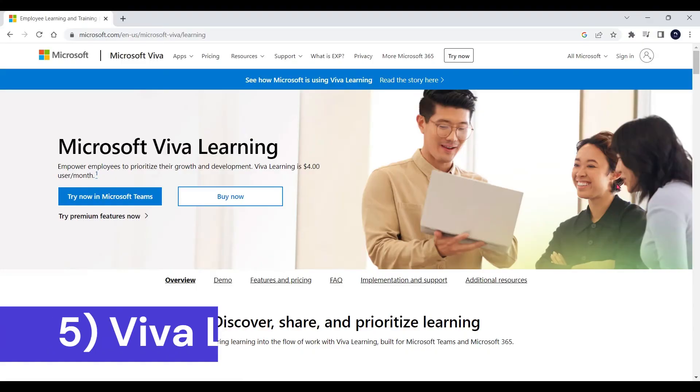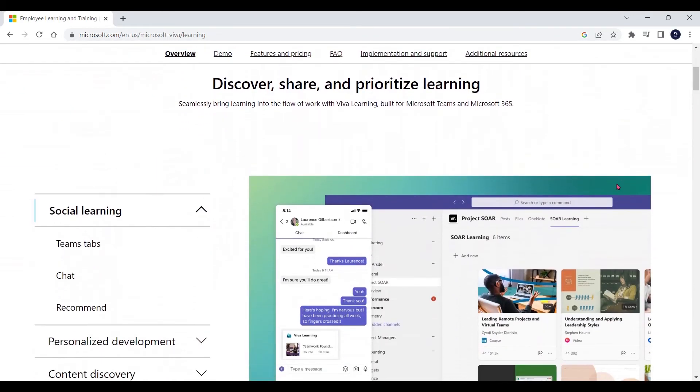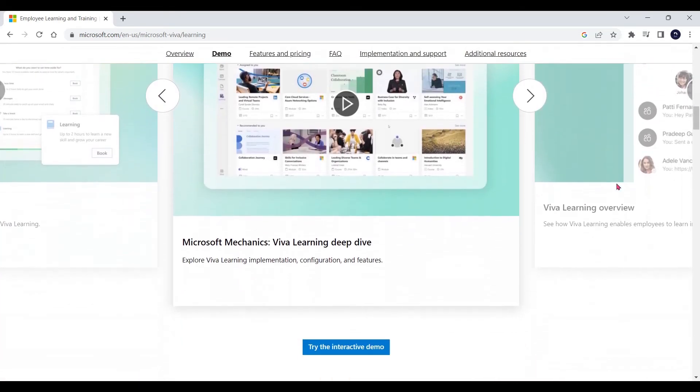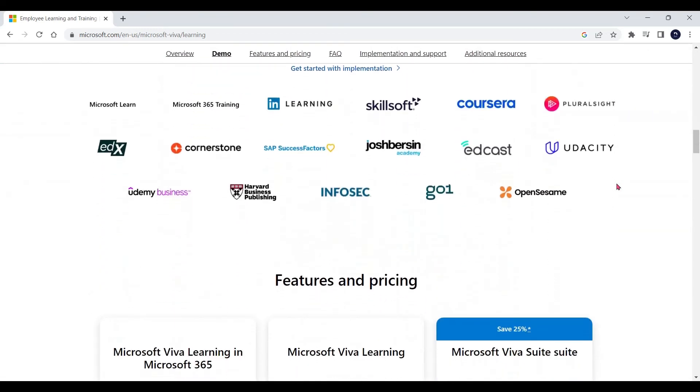Last but certainly not least on our list is Viva Learning. Viva Learning is an extensive content library made by Microsoft, which is always growing, filled to the brim with exciting courses and incredible learning. These courses include great Microsoft 365 tutorials, tips on how to use LinkedIn, time management, and so much more. I just started taking the Communicating with Charisma course made by Vanessa Edwards and I hope it starts to show in upcoming videos.